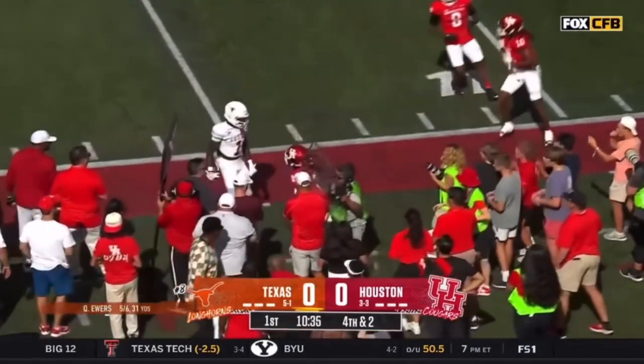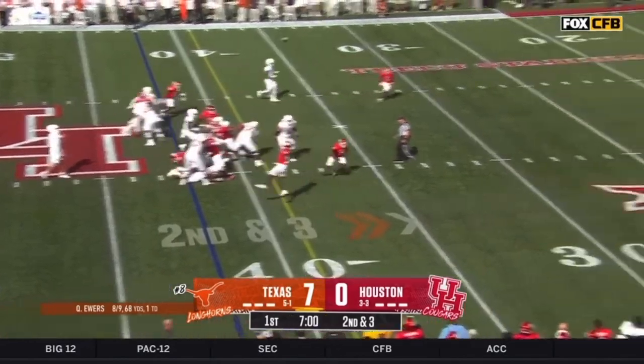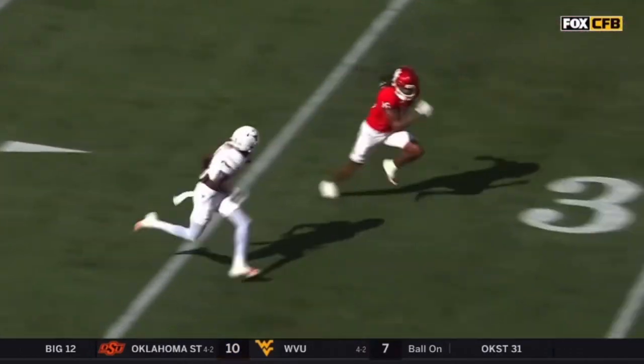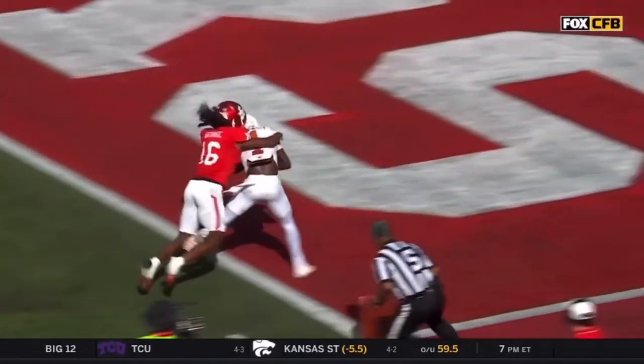Look at him go down the sideline. Play fake, going for Worthy — he's got it! He's at the field corner this time. The corner looks in and just gets a beat behind, and that little move is just enough.